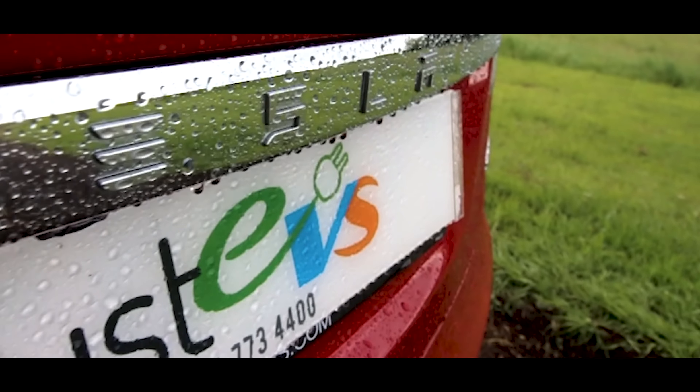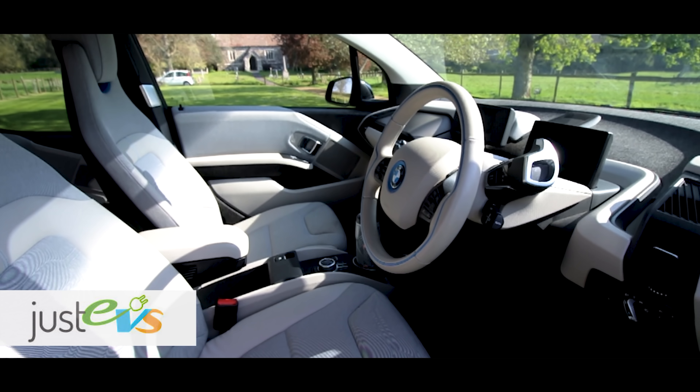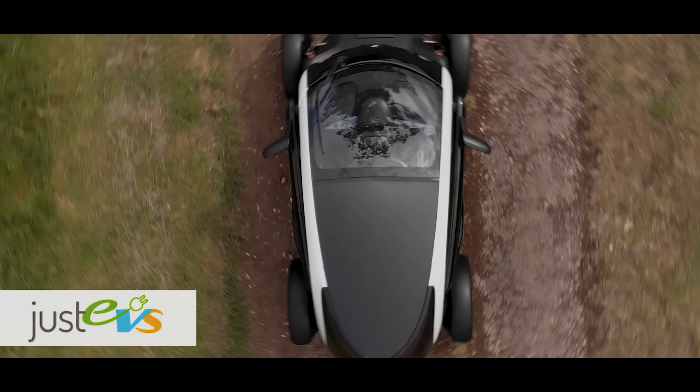This video is sponsored by Just EVs, a great family-run company with the largest selection of battery electric vehicles available with free and immediate UK delivery. Have a look at justevs.co.uk or click the link below, and don't forget to mention EV Opinion for a free annual service.